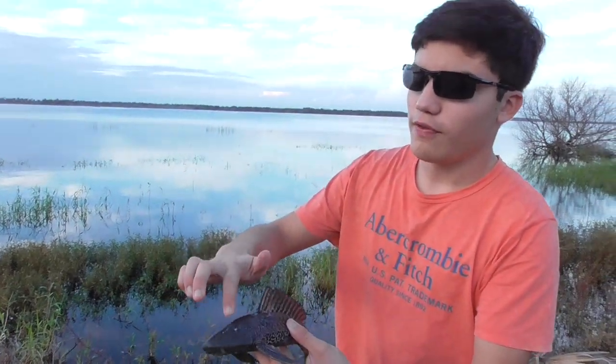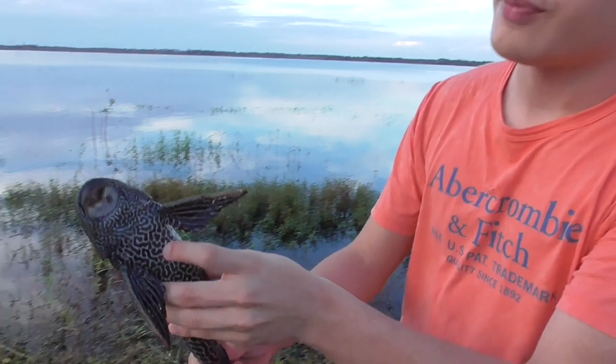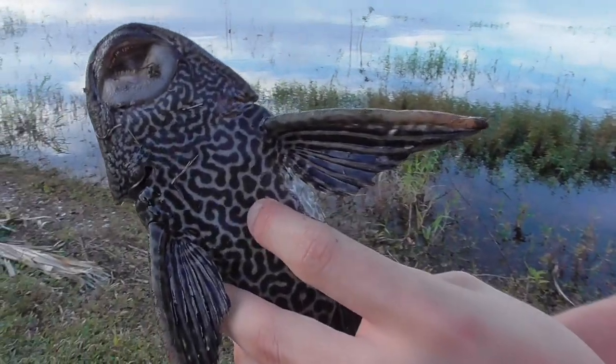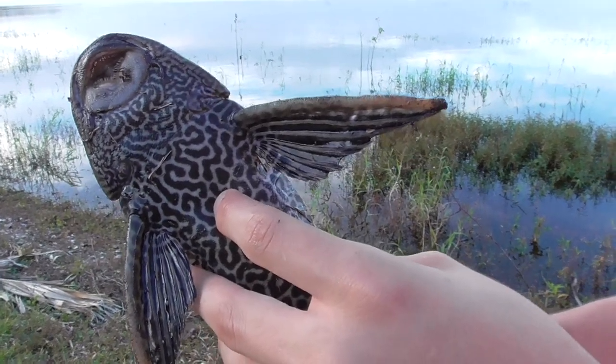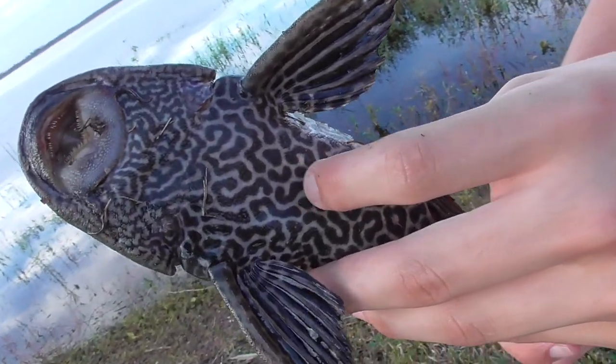They have very tough armor, but I think their weak spot is right here, because you can see that the belly is kind of soft. So if you go through here, you're gonna find the meat, which I've heard tastes pretty good.